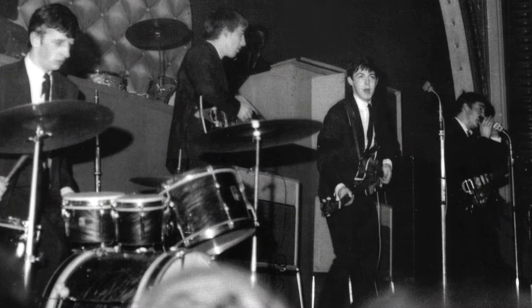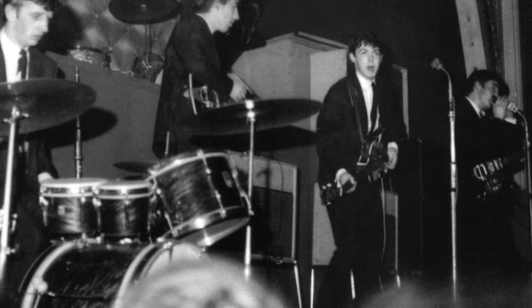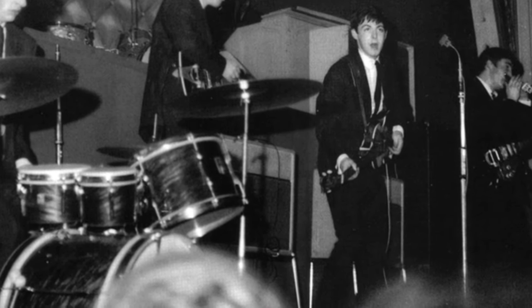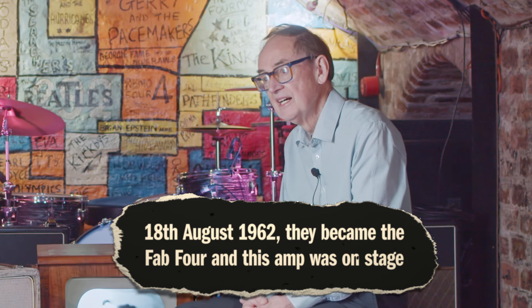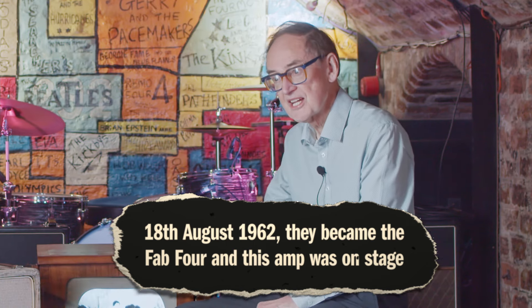Then Pete Best was sacked from the Beatles, and the first gig that the Beatles played with their new drummer Ringo Starr — when they were the Fab Four as it were — was on the 18th of August 1962 at Hulme Hall in Port Sunlight, and this amp was on stage.